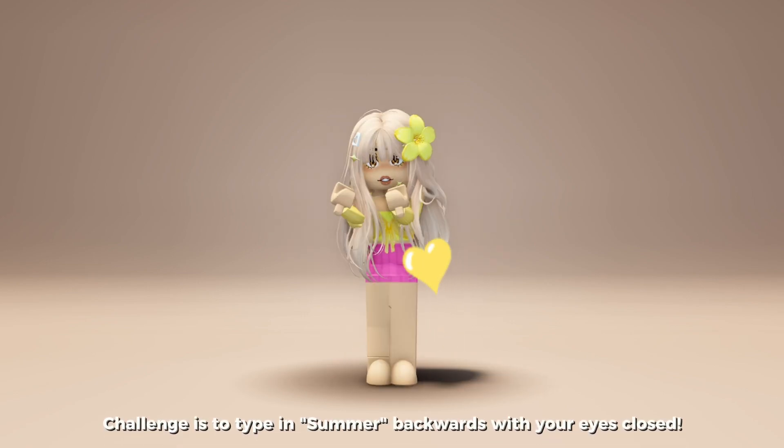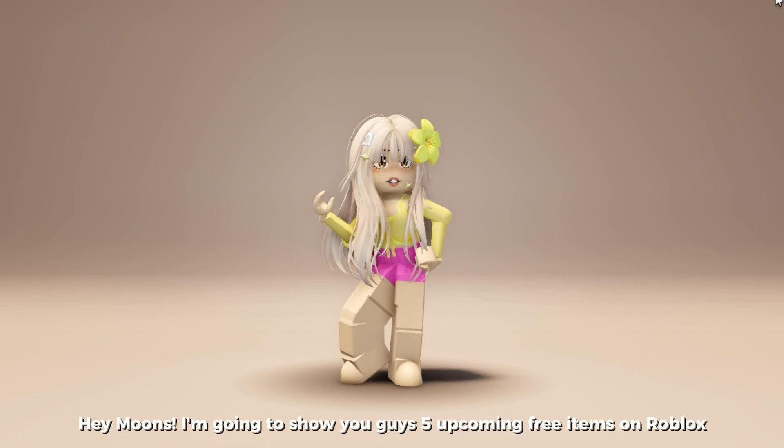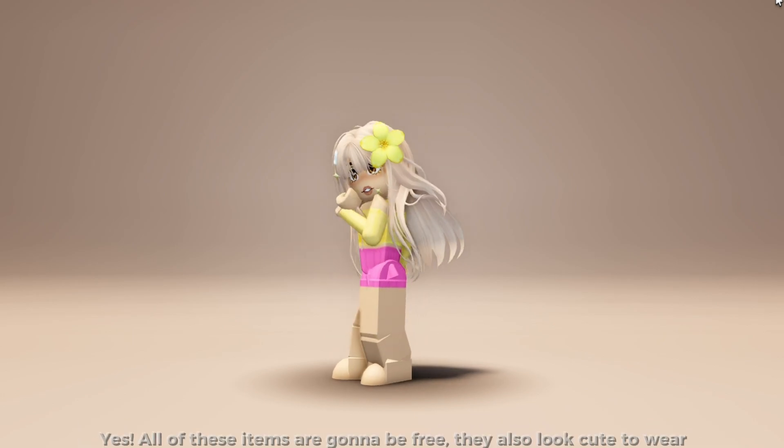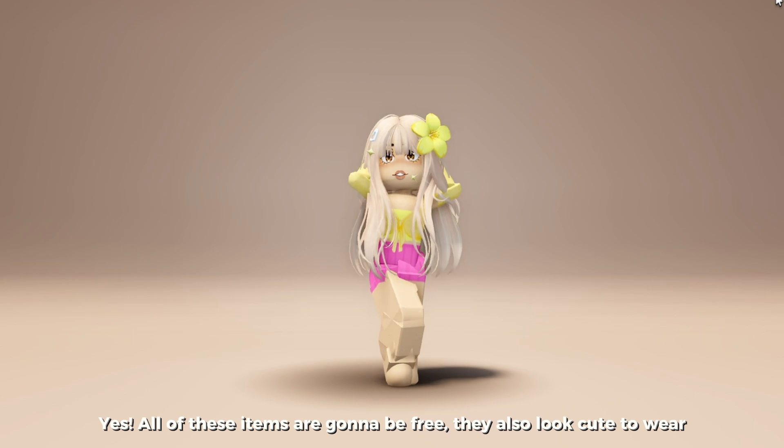Challenge: type 'summer' backwards with your eyes closed. Hey moons, I'm going to show you guys five upcoming free items on Roblox. Yes, all of these items are going to be free — they also look cute to wear.